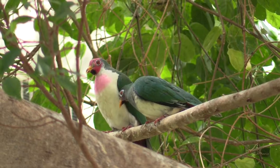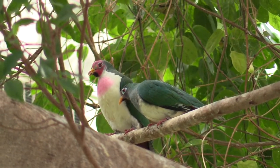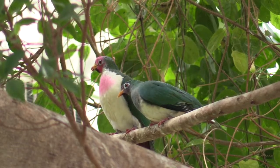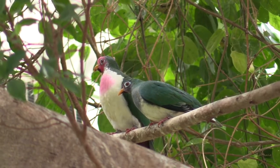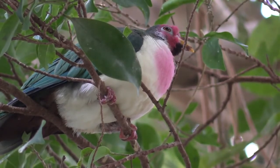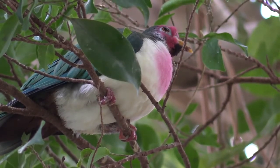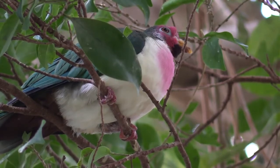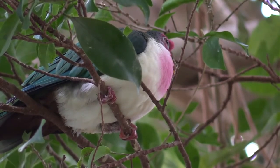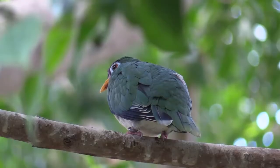The Jambu Fruit Dove is a small, colorful forest dove that inhabits mangrove swamps and rainforests in the countries of Indonesia, Thailand, Malaysia, and Brunei. If you listen closely while in the Matilda R. Wilson Free Flight Aviary, you can hear their soft cooing. They're usually described as shy birds who spend their time roosting, nesting, and feeding, and usually you will only see them alone or in pairs.